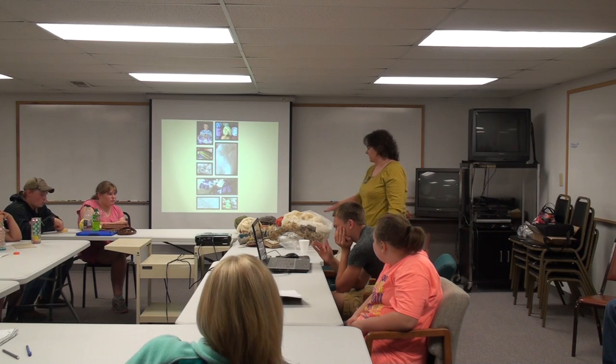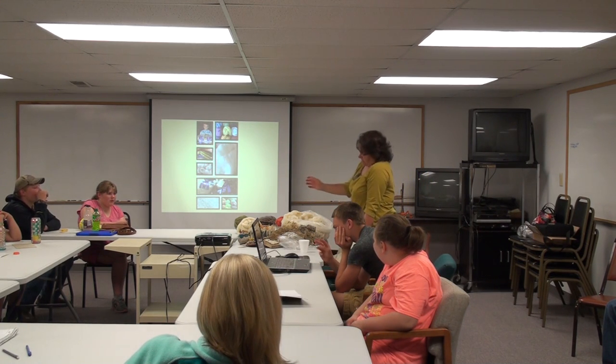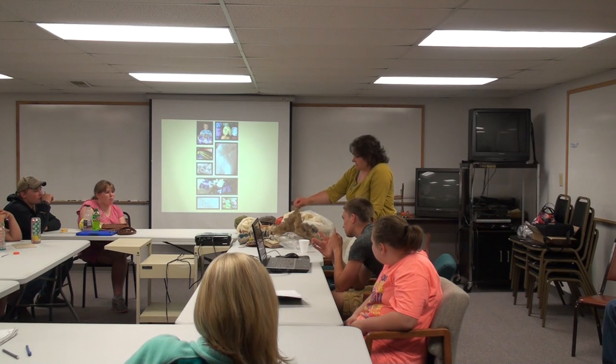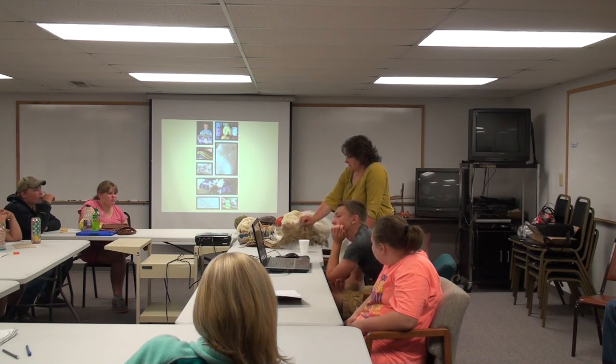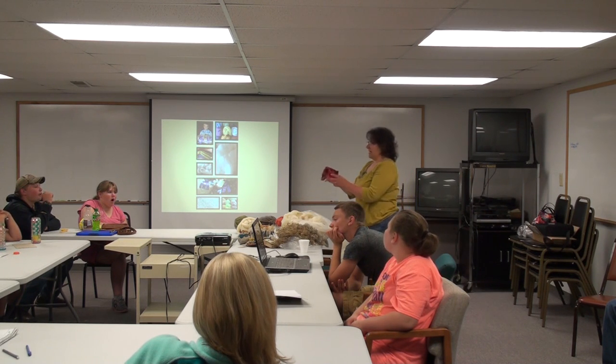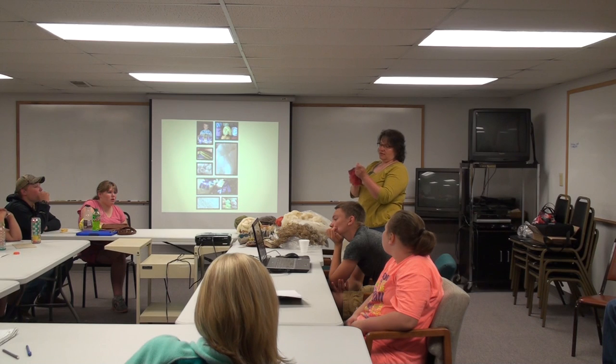We also take the fleece off the long wools — the blue-faced leicesters, the Teeswater — which is kind of what it comes off looking like. This year it was a bit dirty with moving and everything. We wash it and dye it. People will buy this like crazy.